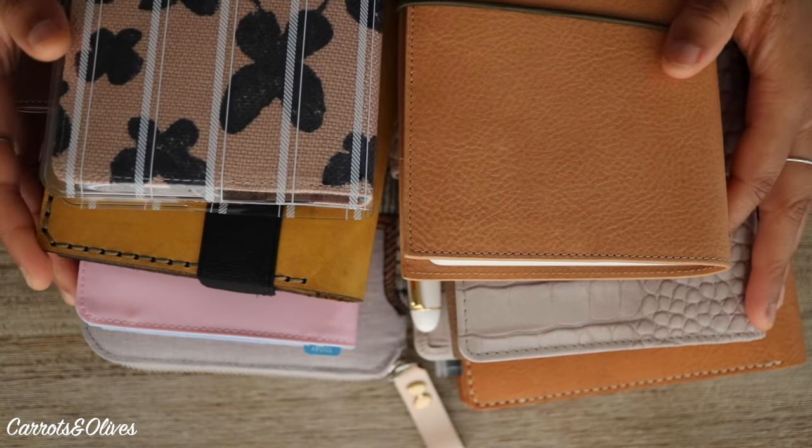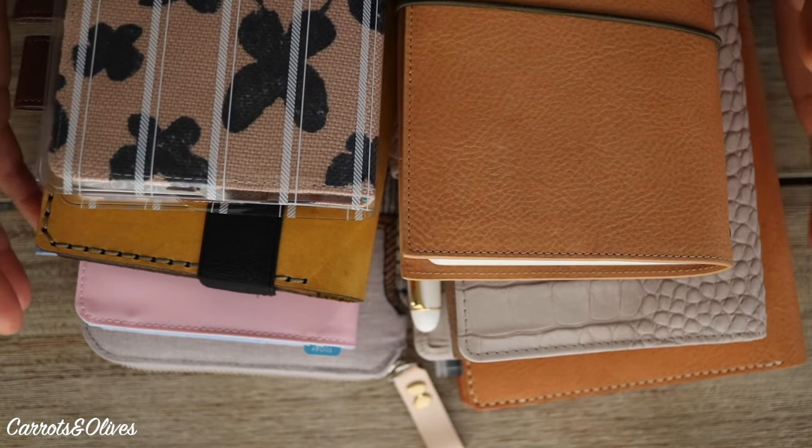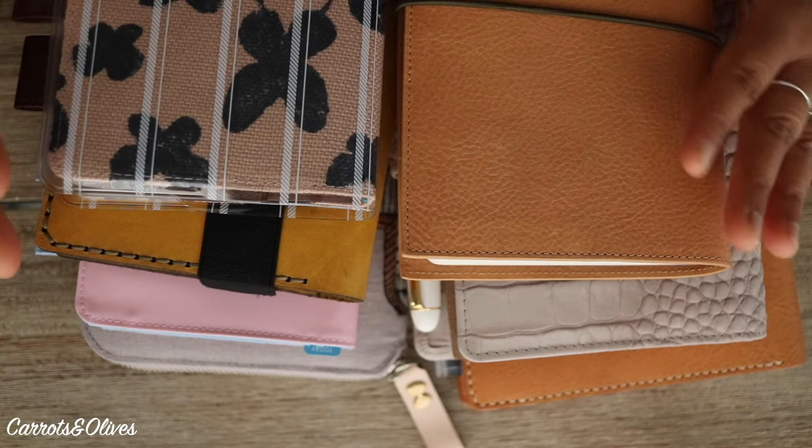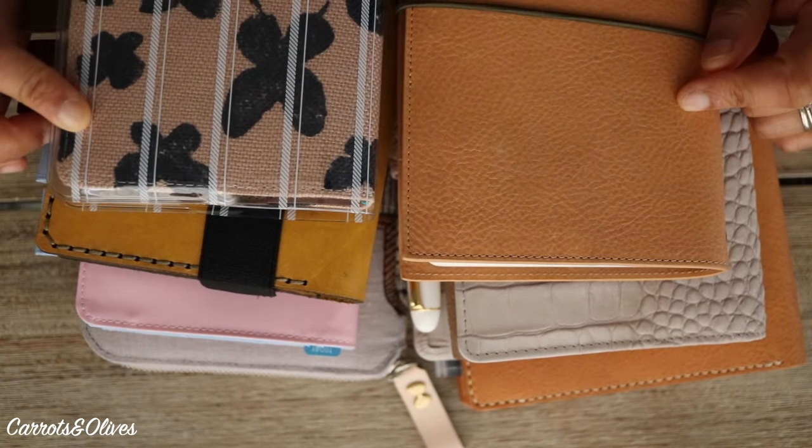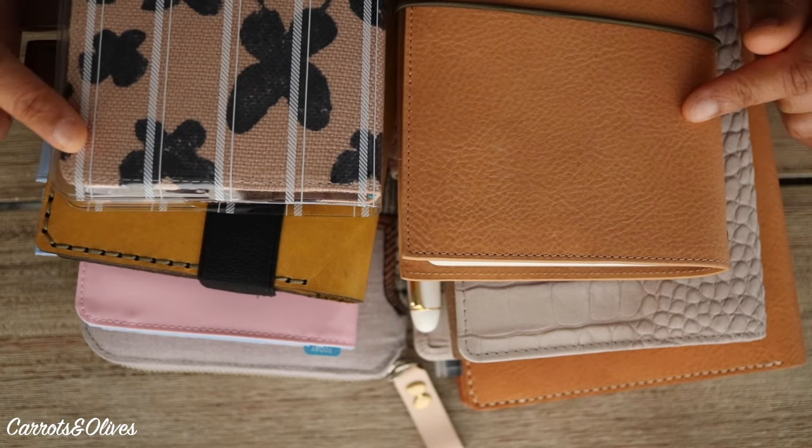Hey everyone, welcome back to Carrots and Olives. My name is Brittany and today I'm going to talk about my 2021 lineup. If you want to hear about how this is going to work for 2021, please stay tuned.